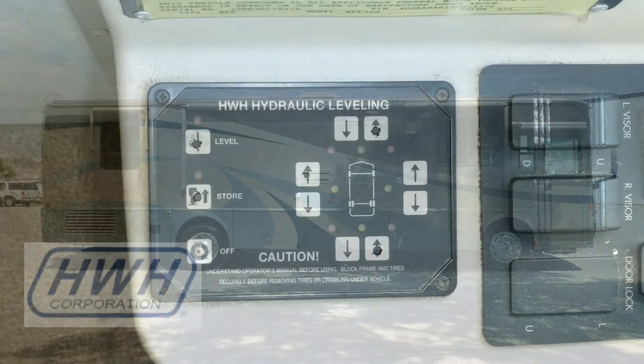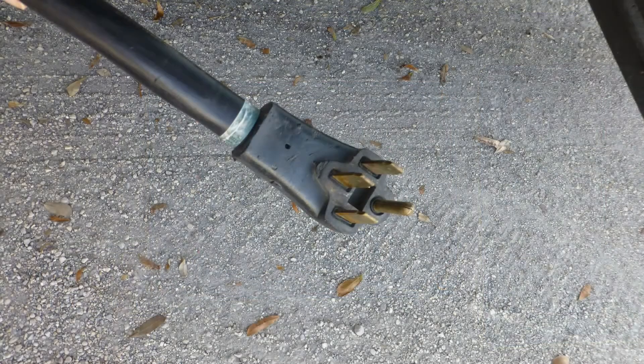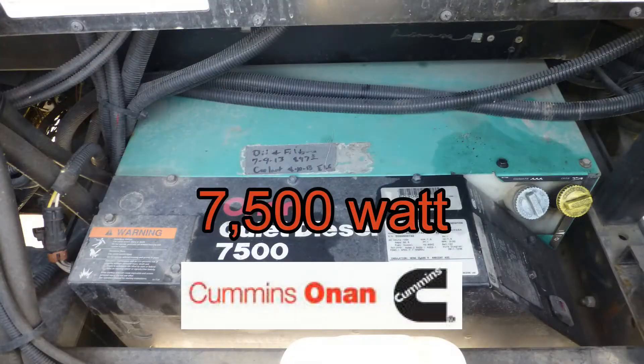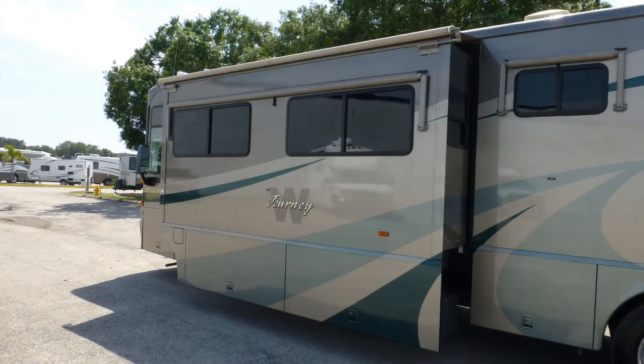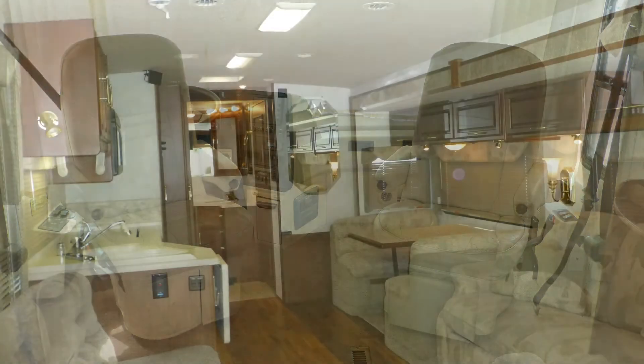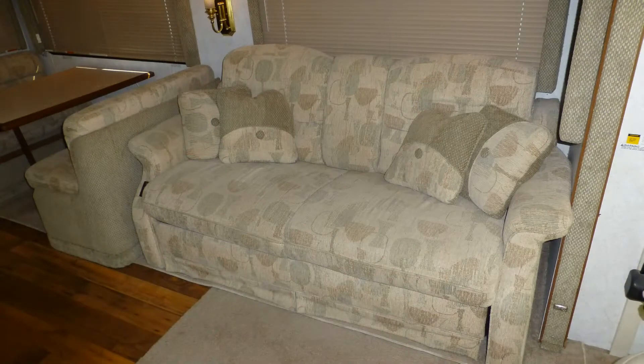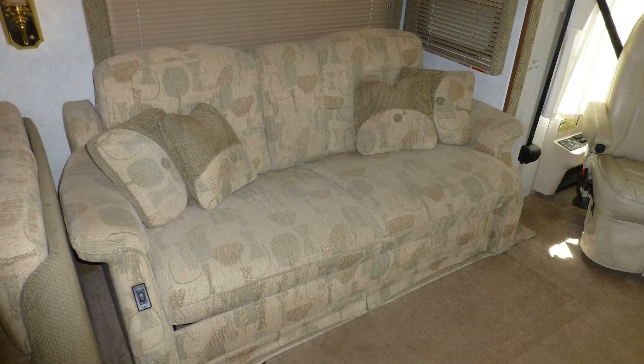When you're ready to set up camp, leveling your coach is easy with the hydraulic leveling system. Plug into campground power or crank on the onboard generator, set the slides, draw the privacy shades, turn the captain's chairs, and camp in the lap of luxury, which includes a soft velour sofa that converts electronically and the matching rocker recliner chair.